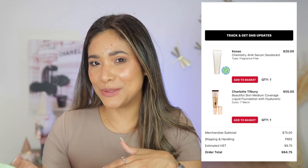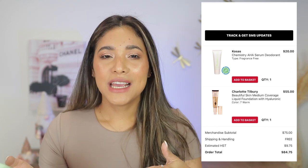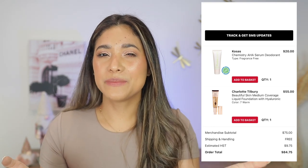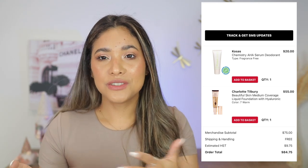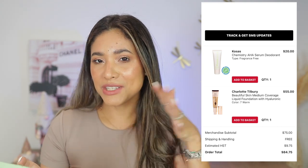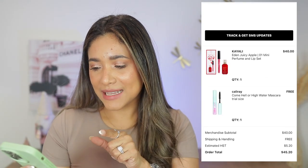The Charlotte Tilbury Beautiful Skin foundation was one of my fails of 2022. With my skin type, it just didn't agree — it looked patchy, cakey, and weird. Some parts of my face would look heavy, sometimes fine; it's a very inconsistent foundation. I want something reliable, so that foundation is no longer in my collection.